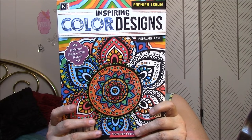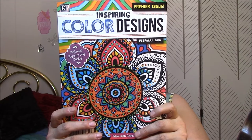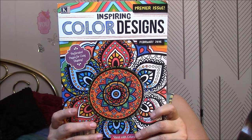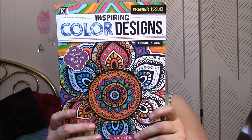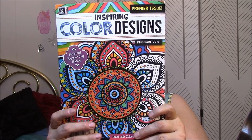Remember when, before there were bills to pay, there were coloring books? Slip back into that simpler time where your only burden is to decide which coloring tool to use next. Colored pencils work best for details, but don't be afraid to experiment with what works best for you.